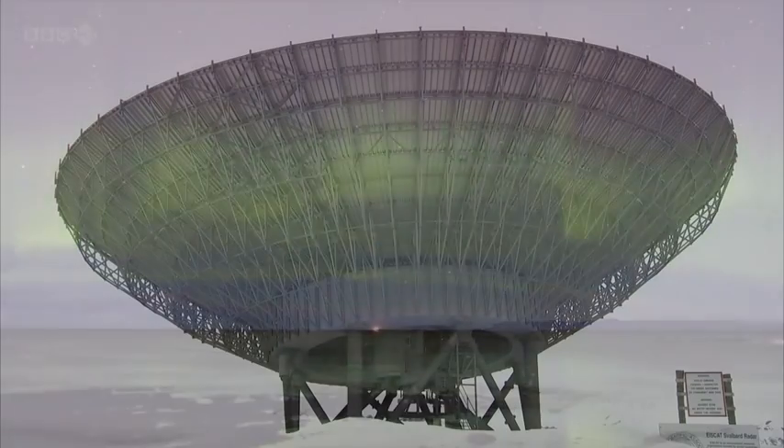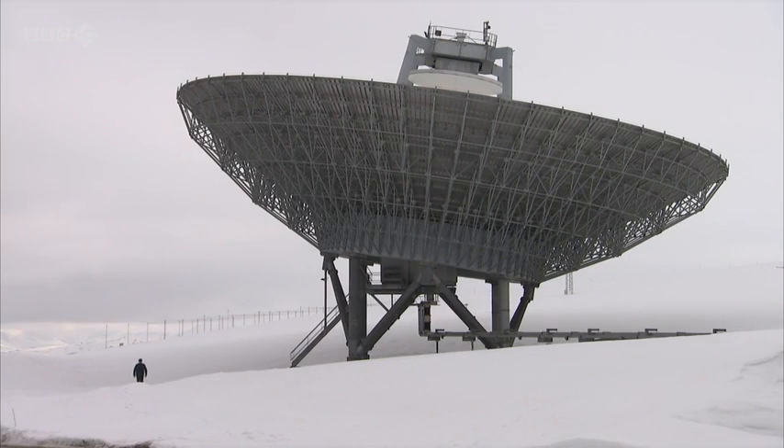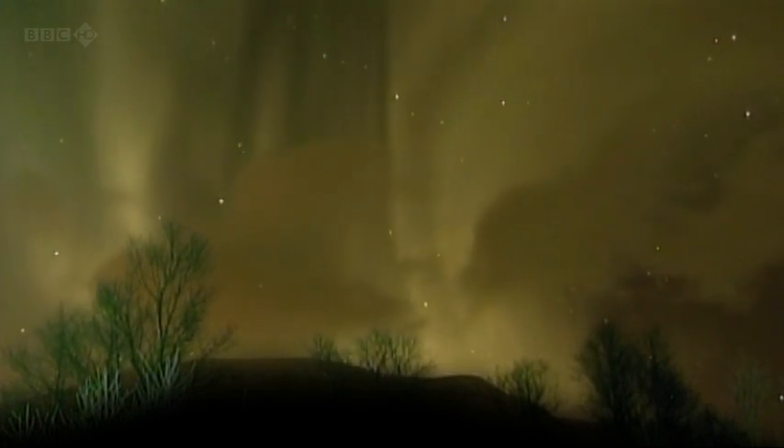In Svalbard in summer the Sun never sets, but IceCat can still keep working. Aurora watchman Ian McCrea looks at the very top of our atmosphere — the ionosphere. They have had quite an active day, with a lot of structure in the densities and temperatures measured in the ionosphere, and structured heating and electric fields. The global magnetic activity has been quite high because the magnetic field in the solar wind has been pointed in the right direction to couple up with Earth's magnetic field, giving very energetic events at these northern latitudes.